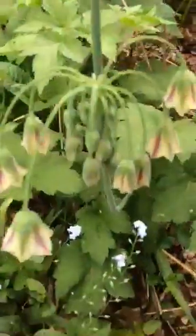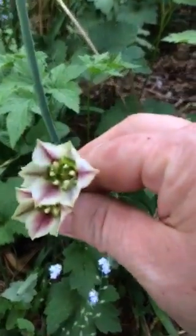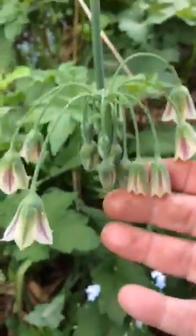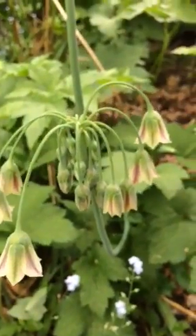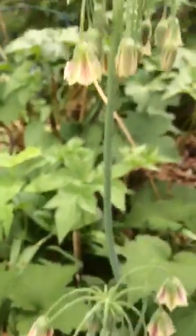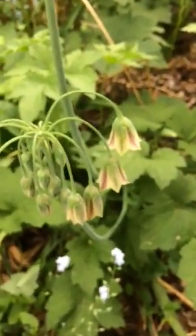There's another kind of allium that I like — I think it's amazingly beautiful, the way it hangs. If I twitch it's because a mosquito is getting me. This is also good to help keep away moles and other pests because they don't like anything onion-scented or flavored.